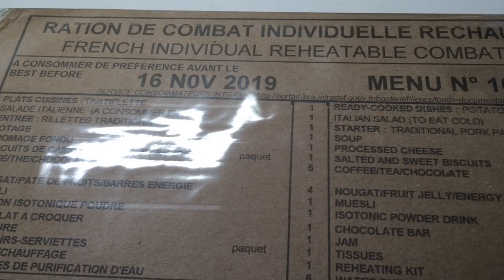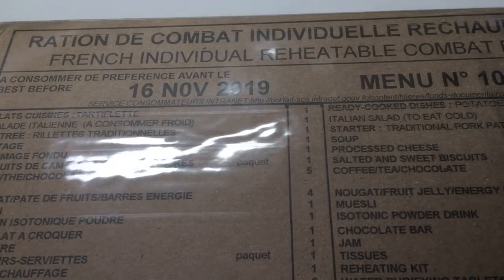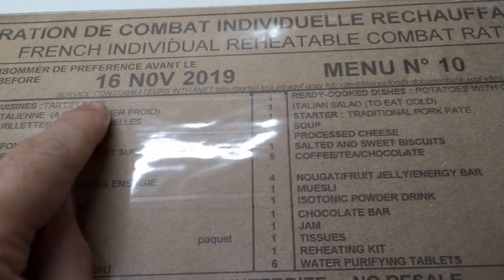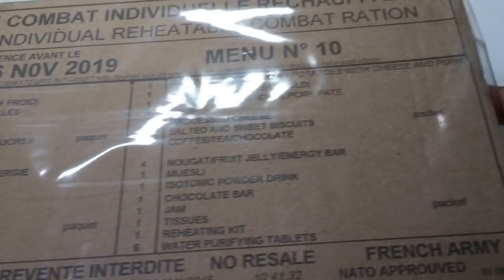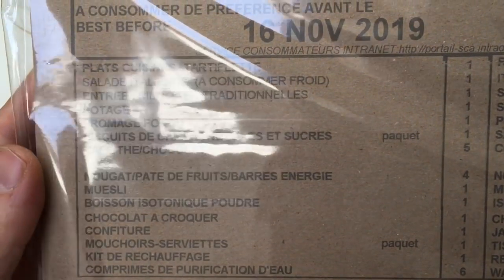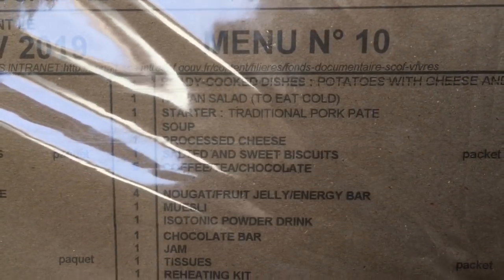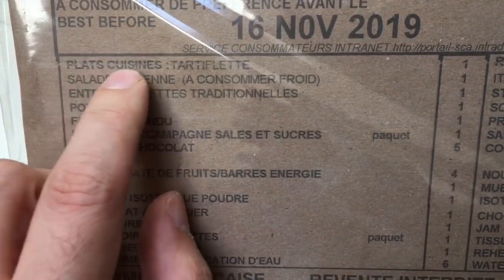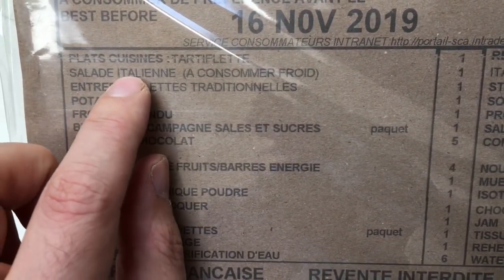Hello again, it's Lock Noob and it is time to do another ration pack. I've managed to source a French individual reheatable combat ration which apparently goes out of date on 16th November 2019. What's quite cool about this is the pack has what it is in French and then in English, so we know that we have the plat cuisine of the tartiflette with salad Italien.